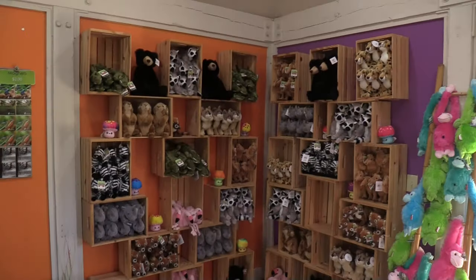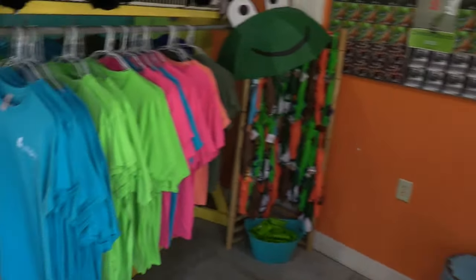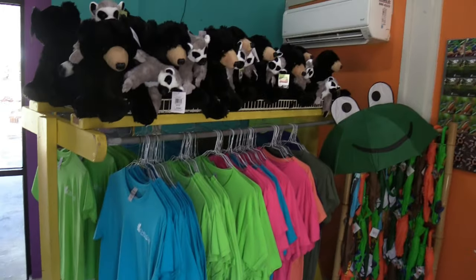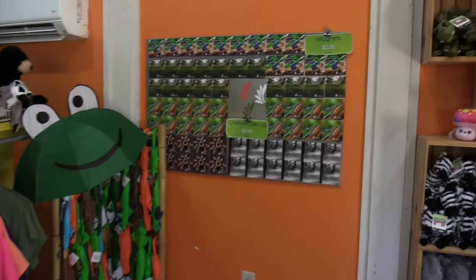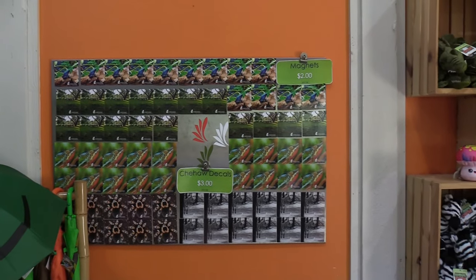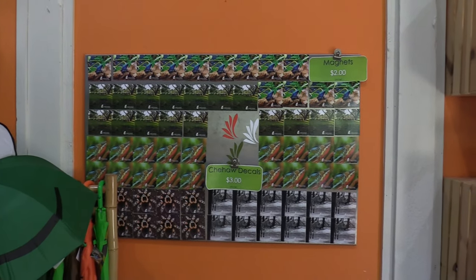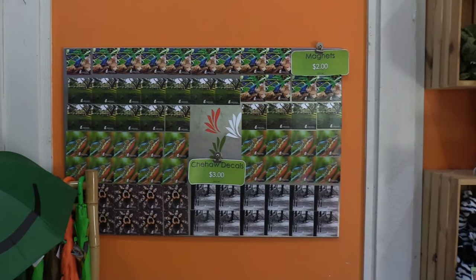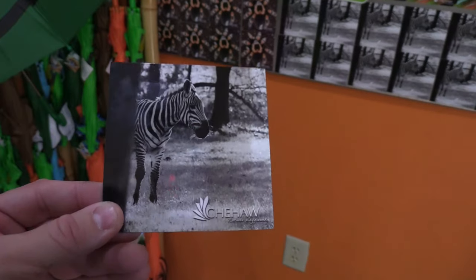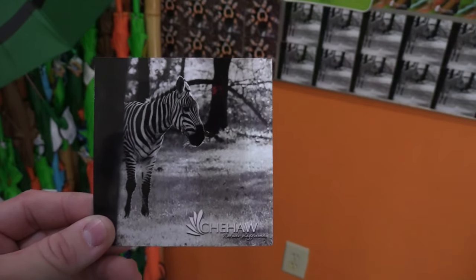This is a nice variety of plush. They do have some shirts, umbrellas, and some magnets. Since I'm wearing my gifted hat and I don't see hats here, I'm going to see if I can get a magnet. I like this one - you guys know how I love zebras. And $2 is not bad.